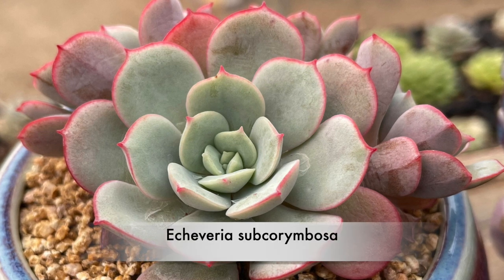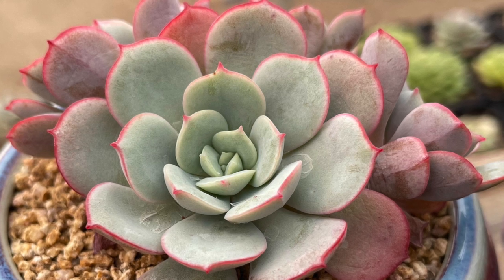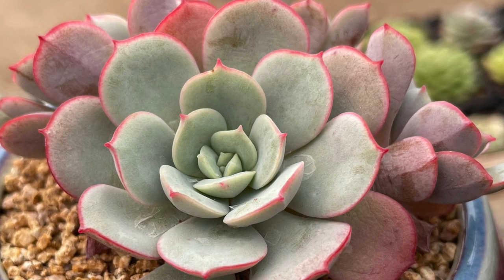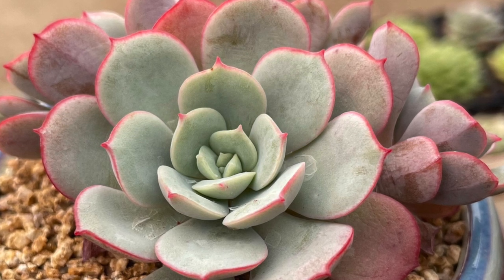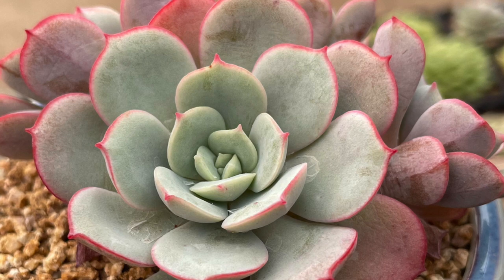We'll start with Echeveria Subcoriumbosa. This is from the rocky hills of Oaxaca in southwestern Mexico. Echeveria Subcoriumbosa is a variable species grown for its attractive leaves and widely used in hybridization.